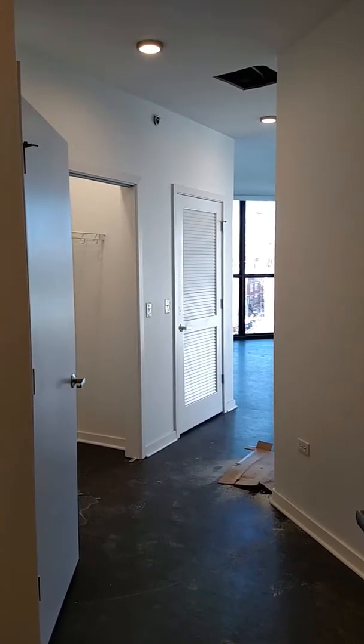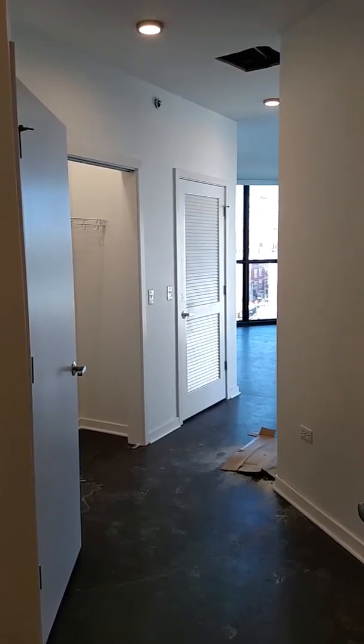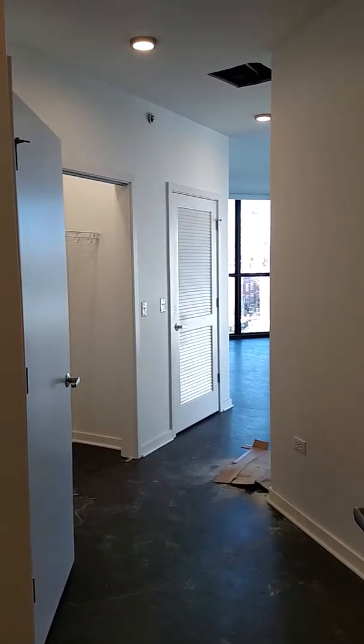Hi, I'm Adam Valentino. This is a video tour of a two-bedroom, two-bath in the mid-rise property number 115.